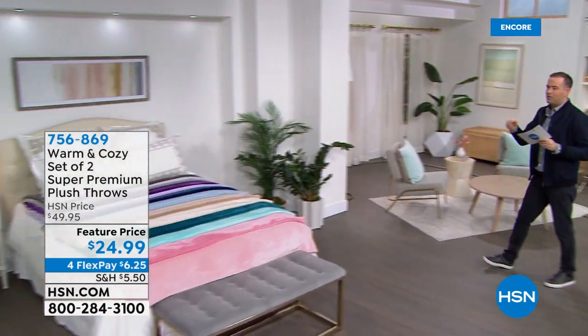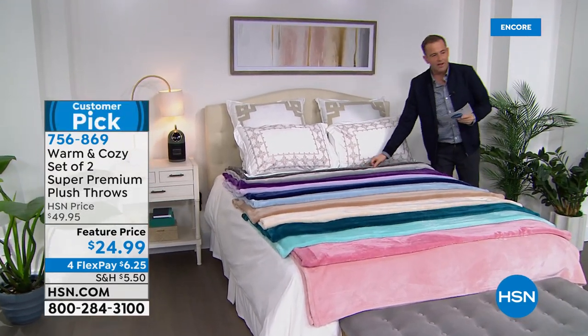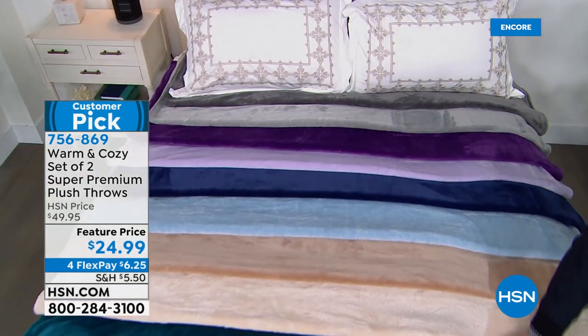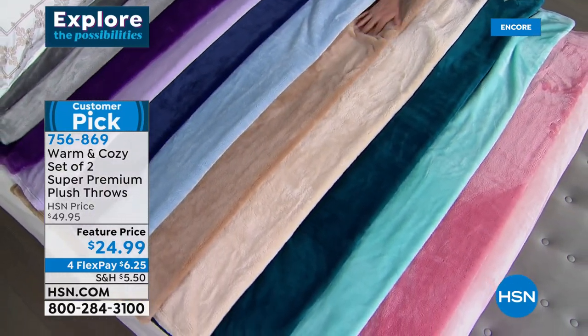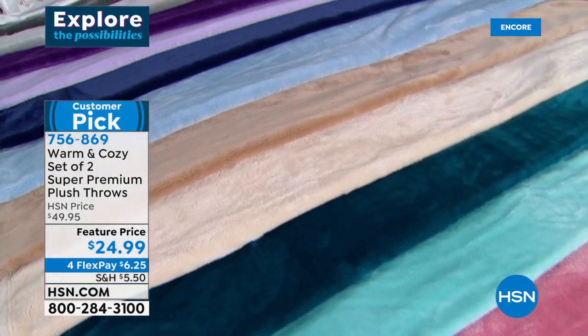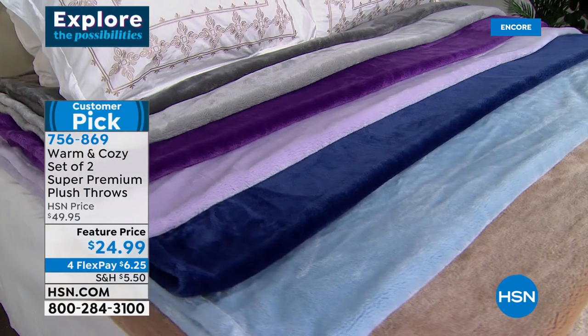Staying toasty and warm — we have a wonderful addition if you're looking for a throw: the Super Premium Plush Throw. Look how beautiful this is — so many great colors, 50 by 60 inches, $24.99. It's super premium and super soft. Cuddle up with your Geek Heat heater and humidifier on the side and a nice hot cup of tea — you are all good to go.